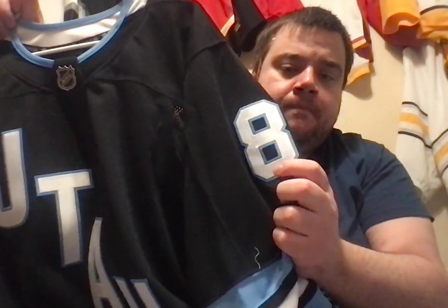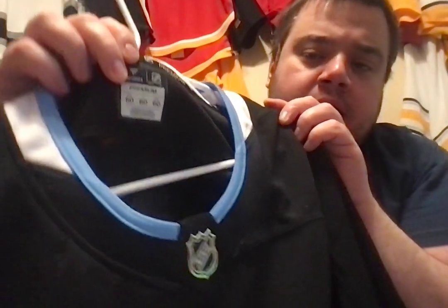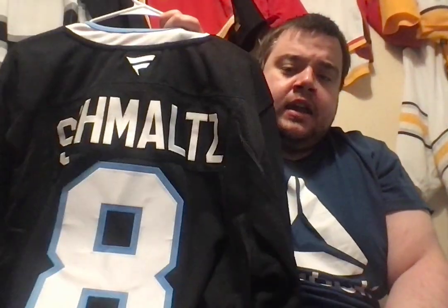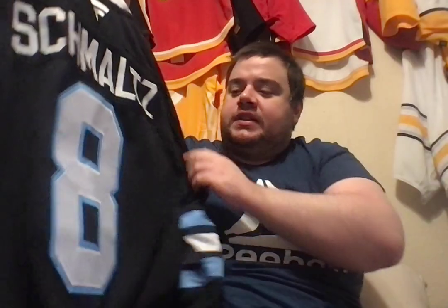If you think that that was special — well, ladies and gentlemen, not only did I get one, but I also got the home — and not just a home Utah jersey. Boom! It is a name and number. That's right, ladies and gentlemen. This is a Utah Hockey Club home black, Fanatics Premium, size 60, of Nick Schmaltz, who's having a pretty good year, just can't seem to find the scoreboard. Hopefully he can finally get some goals, but this is their assistant captain, Nick Schmaltz.